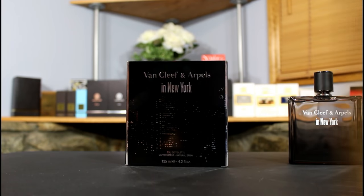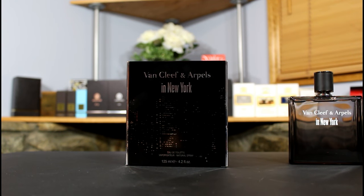I went ahead and ordered a bottle from France so I could take a look at it and see if it's worth getting hyped up about. We'll go ahead and check out the presentation of the box and bottle — obviously not as nice as Midnight in Paris — and then check out the fragrance itself.